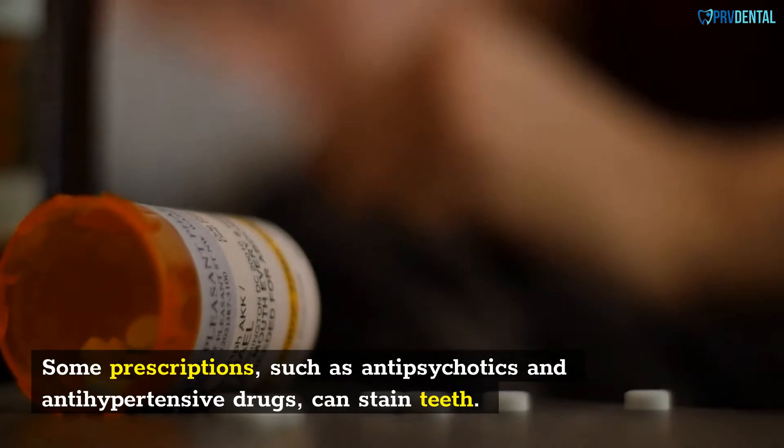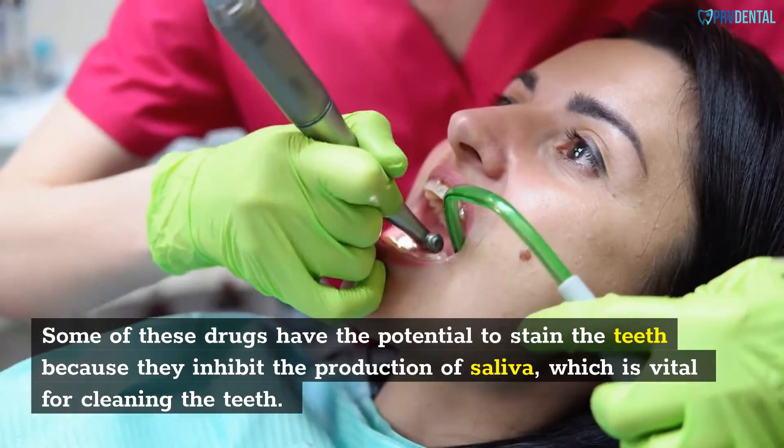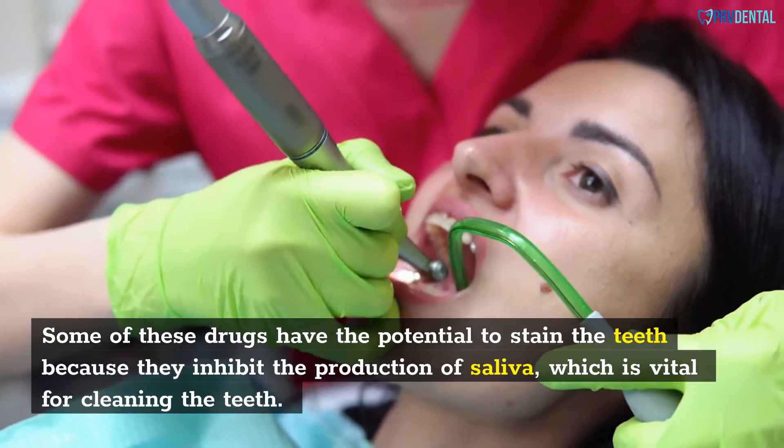Some prescriptions, such as antipsychotics and antihypertensive drugs, can stain teeth. Some of these drugs have the potential to stain the teeth because they inhibit the production of saliva, which is vital for cleaning the teeth.